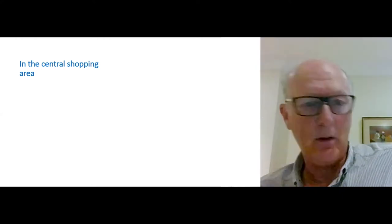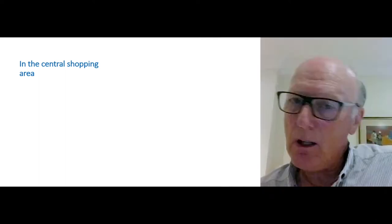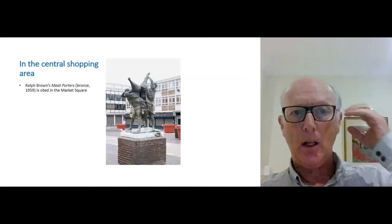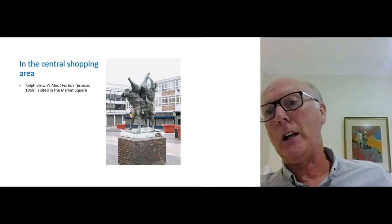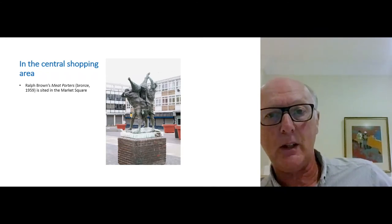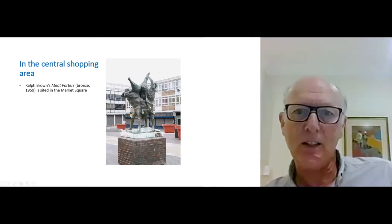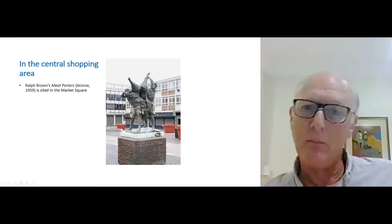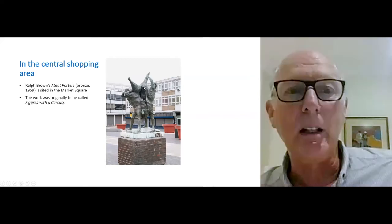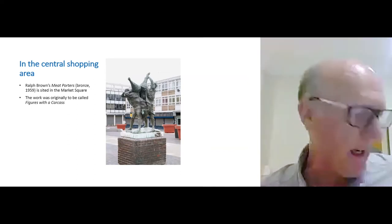It's time to look at some sculpture. We're going to the market — it isn't all it was these days, but it does have Ralph Brown's bronze, one of the earliest pieces to become part of the Harlow collection, situated in the market square. It's a very visceral piece of work. Ralph Brown obviously took lessons from Rodin about how to display not only the human figure but also a carcass. It was once going to be called 'Figures with a Carcass' — there's no doubt about what the activity is.